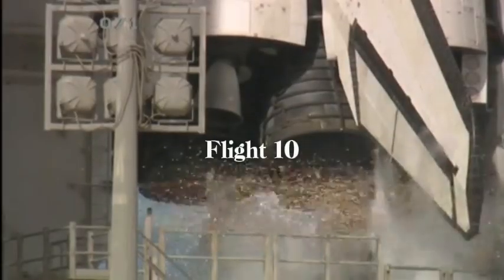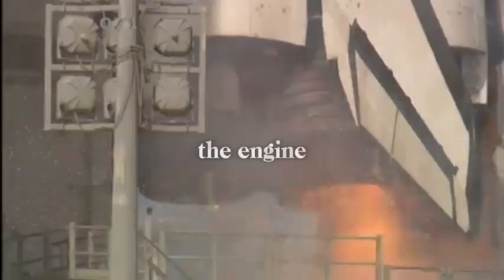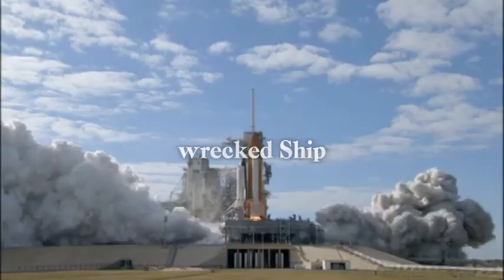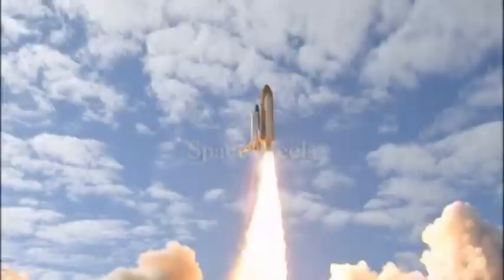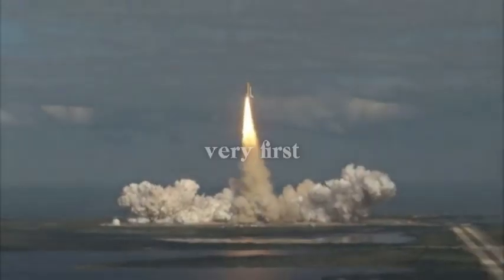Only one week after Flight 10 worked out great, Elon Musk has figured out the puzzle of the engine explosion, and his idea is super smart. That big explosion almost wrecked Ship 30, but it's actually making Flight 11 happen sooner, in early October. Now SpaceX feels brave enough to try and catch the booster with Mechazilla for the very first time.